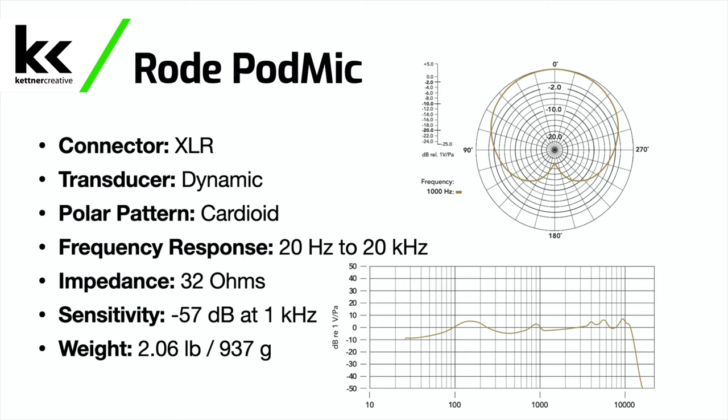In terms of specs for this microphone, it does have an XLR connector. It's a dynamic microphone with a cardioid polar pattern. It has a frequency response of 20 hertz to 20 kilohertz, an impedance of 32 ohms, a sensitivity of minus 57 dB, and a weight of two pounds or approximately one kilogram.